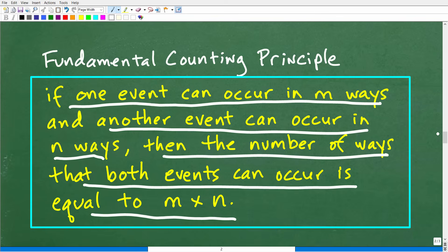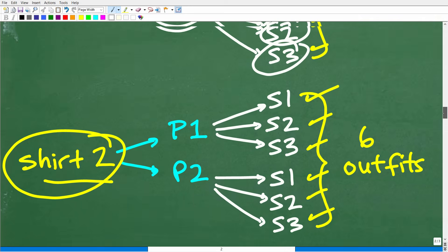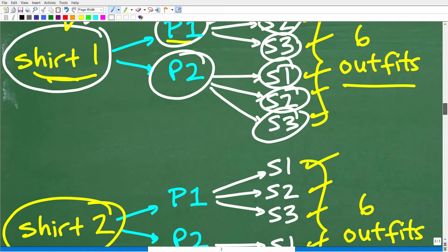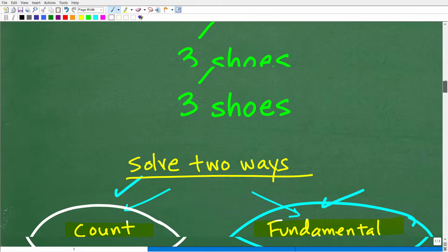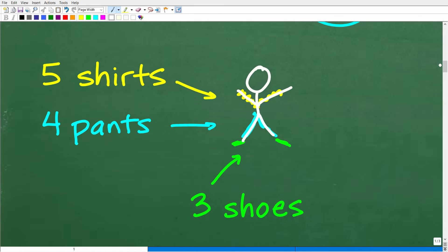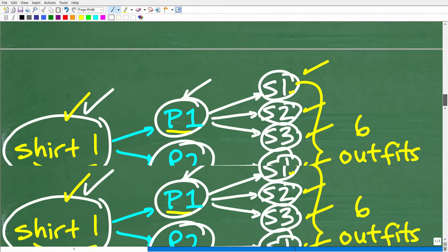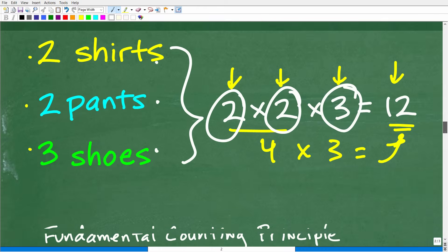Now we have everything we need to solve the original problem. Instead of making a tree diagram — which would have a lot more branches given the larger numbers in our original problem — we'll use the fundamental counting principle, which gives us a much easier alternative.